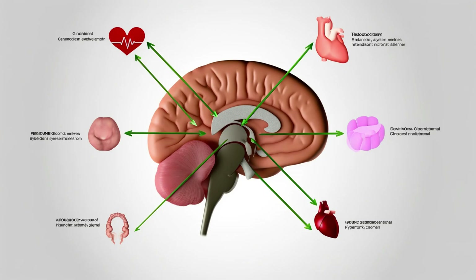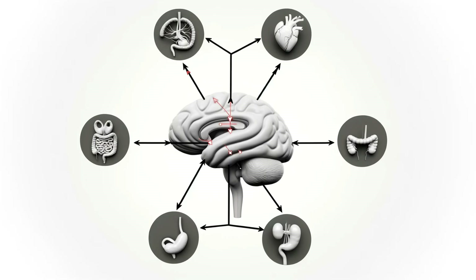The hypothalamus is a master communicator. It receives a constant stream of information about your body via the nervous system — things like your blood pressure, body temperature, and even the content of your gut. Using this data, it can then orchestrate changes throughout your body to bring things back into balance.